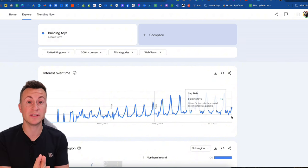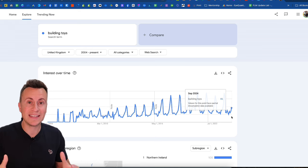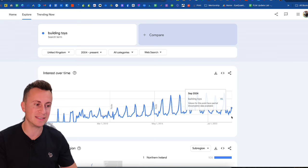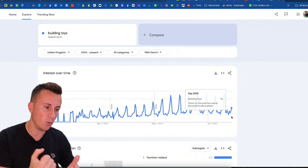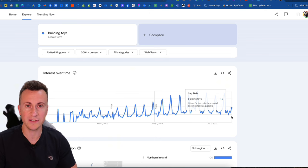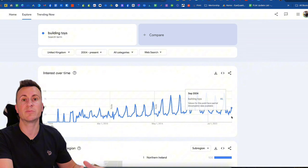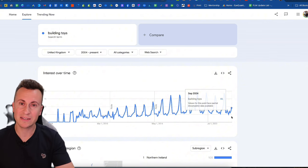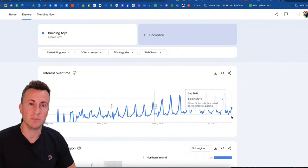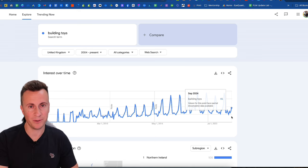Just a very quick 30-second message: if you are looking for one-to-one mentorship, if you're getting anxious thinking you need to start a business and make the most of Q4, and you are fully committed, then I want to invite you to jump on a quick Google Meet with me over the next few days where we can discuss how I can help you take one of these products and build it into a brand. After this video check out the links in the video description below.